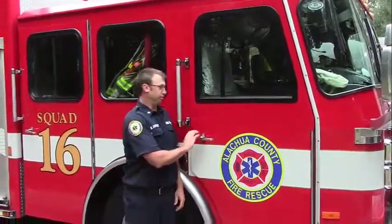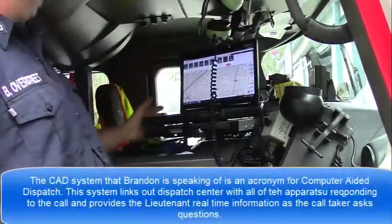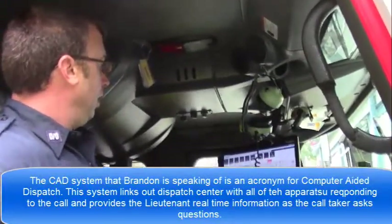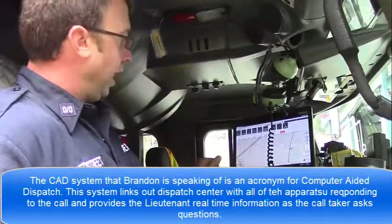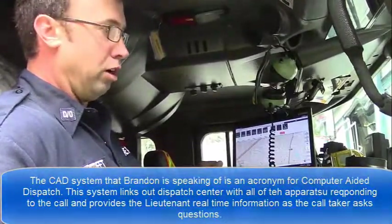Now we're on to the lieutenant's side of the truck, Squad 16. When you come up in here, you see we have a CAD system here, which tells us when we receive a call where the call is dispatched, what kind of call we're going to, and it also tells us where the hydrants are located in all the areas that we run calls to.